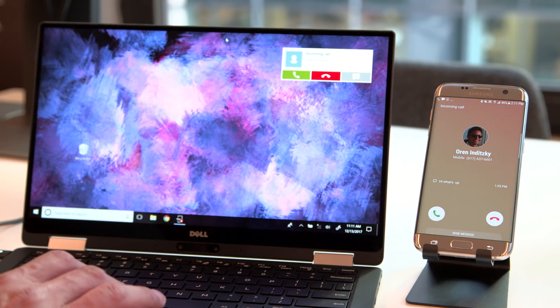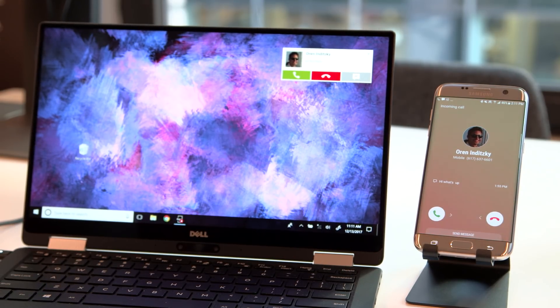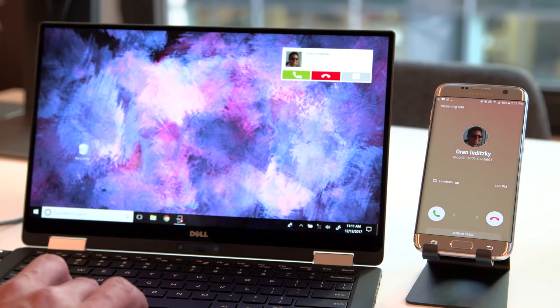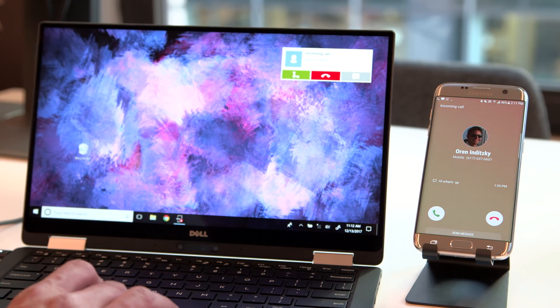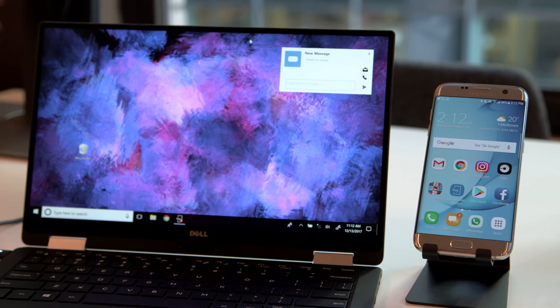To protect your privacy, the identity of your caller will be hidden first, until you hover over it with your mouse. Once you decide to accept the call, you can use your laptop's speakers and microphone to conduct that conversation. As for messages, it's so much easier to type on a laptop keyboard than on a phone — as we all know, having used iMessage on a MacBook, for example.